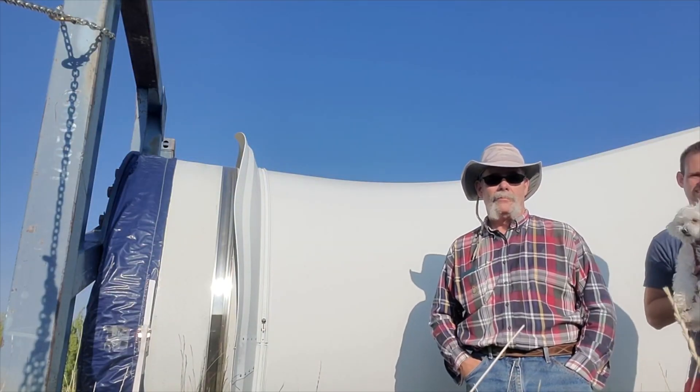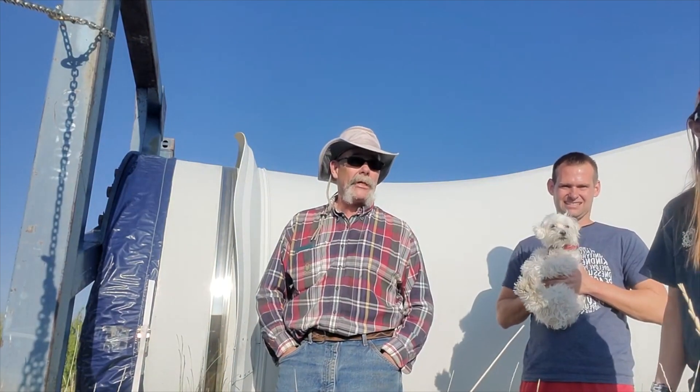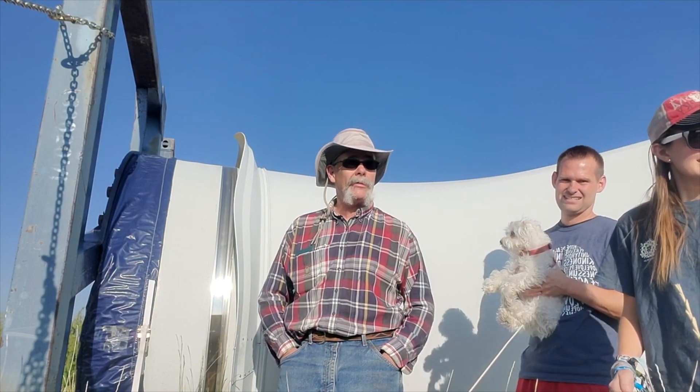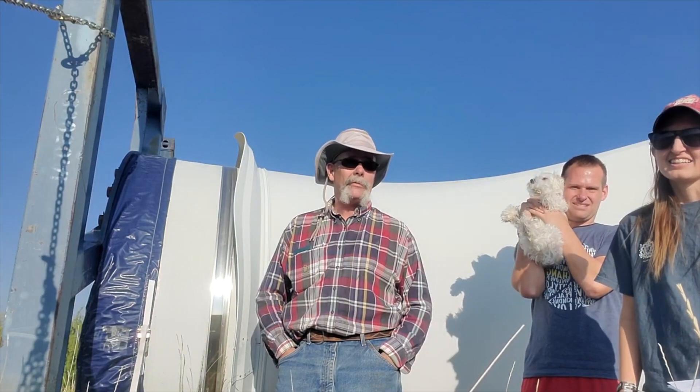We are in Idaho Falls, Idaho, southeast of Idaho Falls, about 15 miles out in the country, in farmland, obviously. At a wind turbine site.